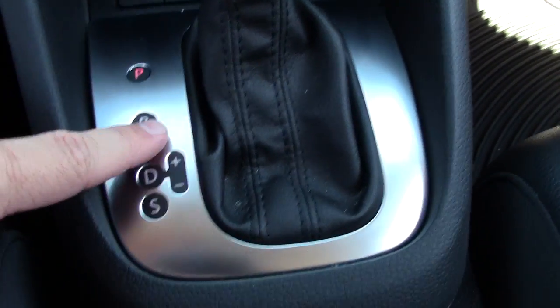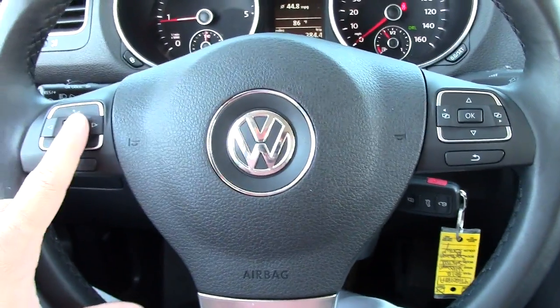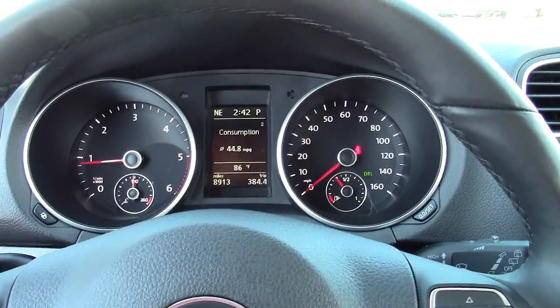It's got the select shift, so once you're in drive, you can shift up or down as you feel the need. There are a lot of handy controls on the steering wheel for stereo and for Bluetooth connectivity. The controls here are easy to reach and at eye level, easy to read.